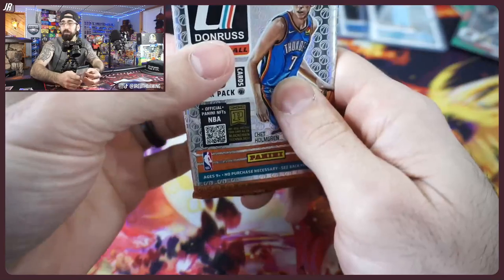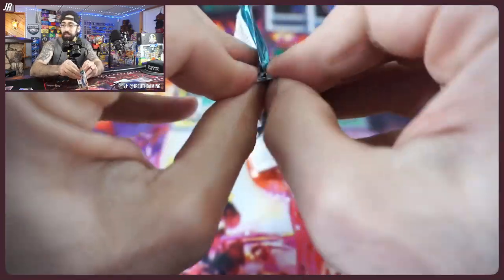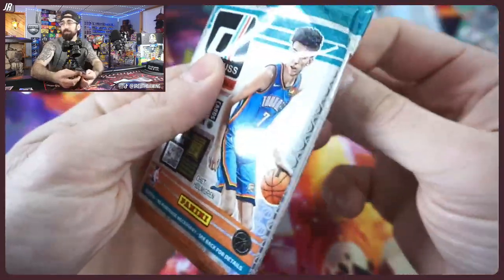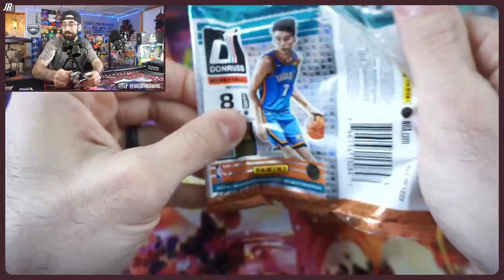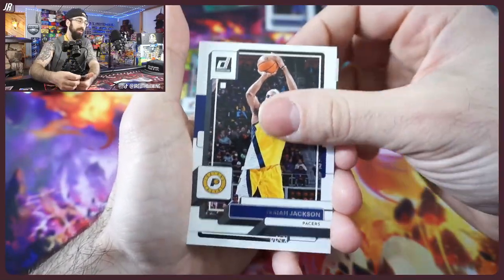A couple more packs to go. So that's what we're rooting for: OKC, Timberwolves, Bulls, and Miami for the play-in tournament, which starts tomorrow night.